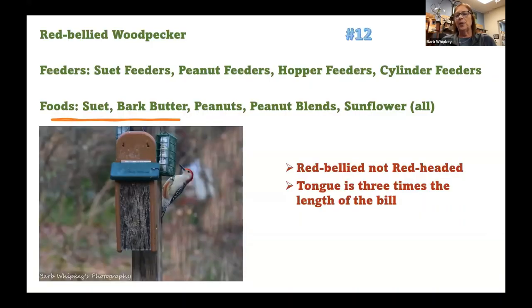Number twelve — the good old red-bellied woodpecker. The red-bellied woodpecker often gets confused with the red-headed woodpecker. The red-headed woodpecker is going to be solid black, solid red, and solid white, whereas the red-bellied woodpecker has a checkerboard black and white pattern with red on the head. If you catch a peek at the belly, you can see a rusty little red patch, which is where it gets the name red-bellied. As with all our woodpeckers, they are big insect lovers, so suet is replacing insects for them.